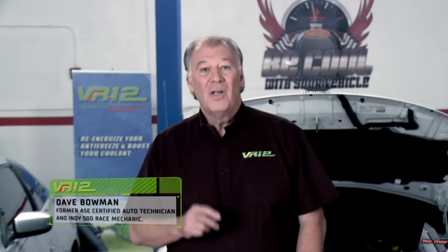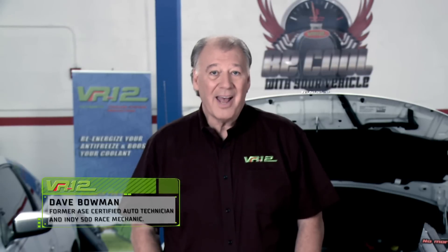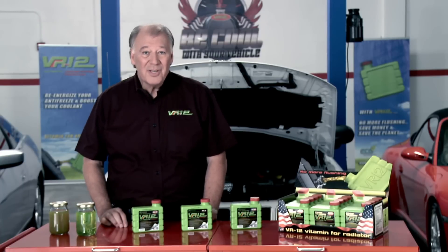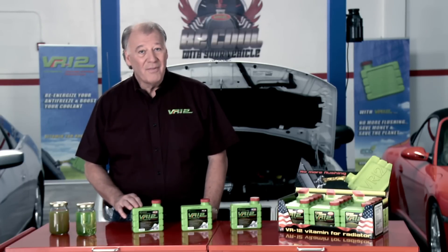Having learned all this, we believe that prevention is the best option. Regular preventive maintenance of your car's cooling system is probably the single thing you can do as a car owner to keep your ride happy and save money on repairs. For preventive maintenance purposes of the car's cooling system, a new interesting product has arrived on the market.